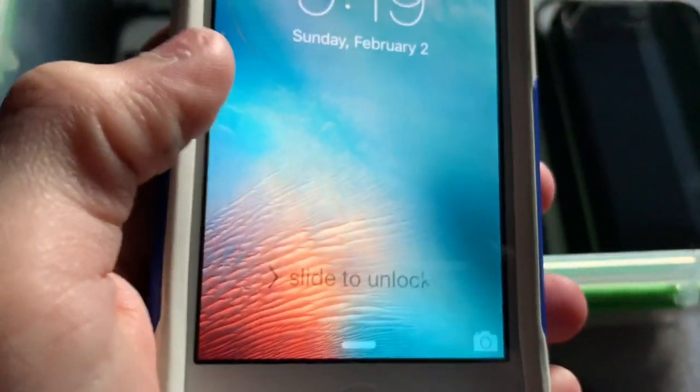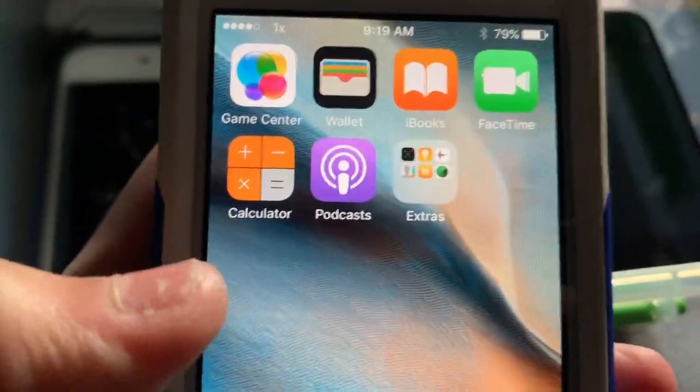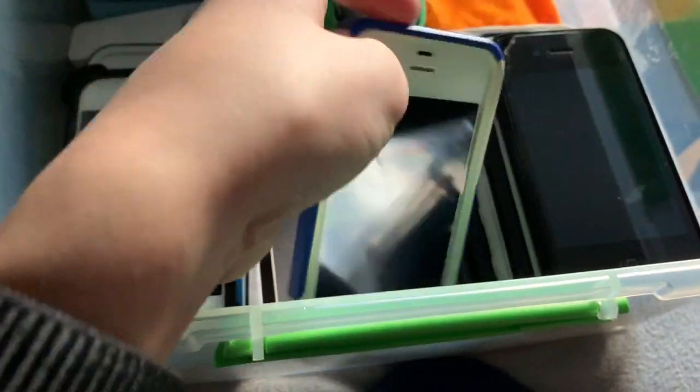Moving on, we have an iPhone 4S that was also part of my birthday gift, besides the iPhone 3G. It's an iPhone 4S 16GB from eBay. It's why I never had a white iPhone 4S before — I always had black.